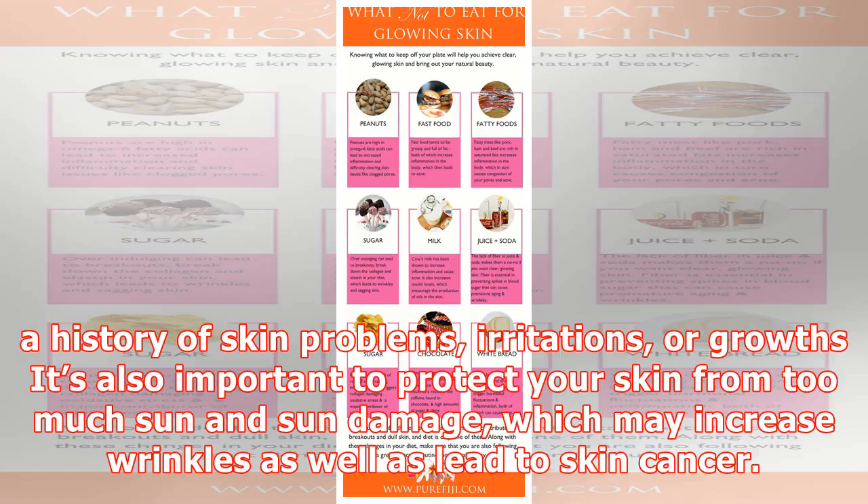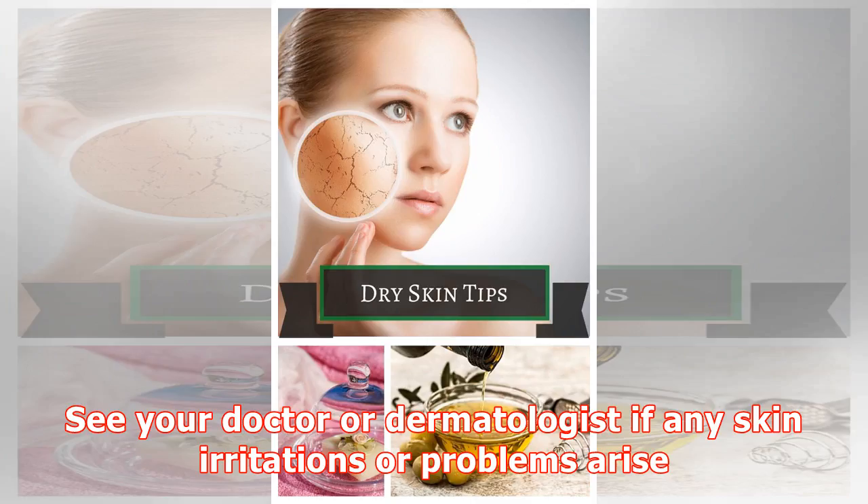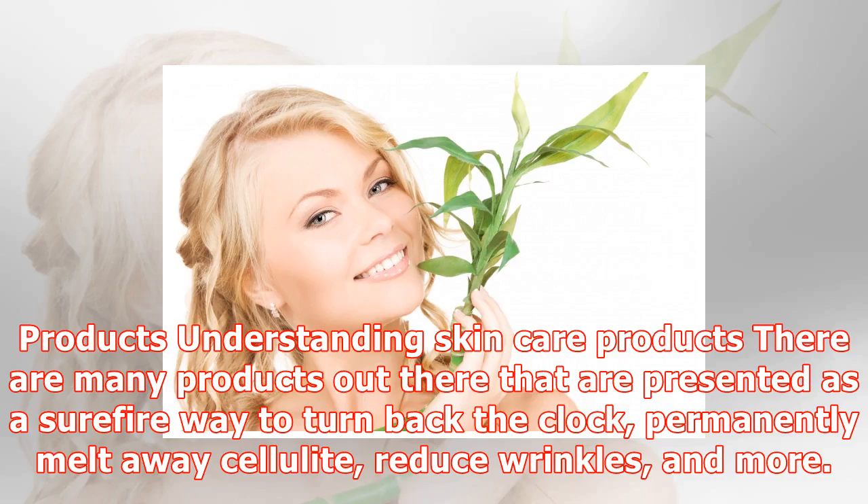If you have a history of skin problems, irritations, or growths, it's also important to protect your skin from too much sun and sun damage, which may increase wrinkles as well as lead to skin cancer. Cover your skin or use sunscreen to protect your skin from the damaging rays of the sun. See your doctor or dermatologist if any skin irritations or problems arise.